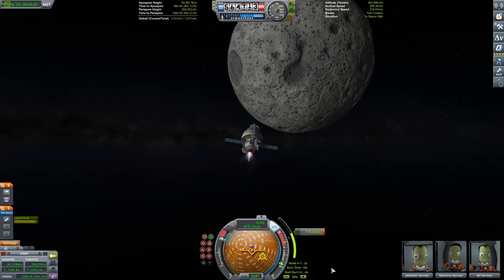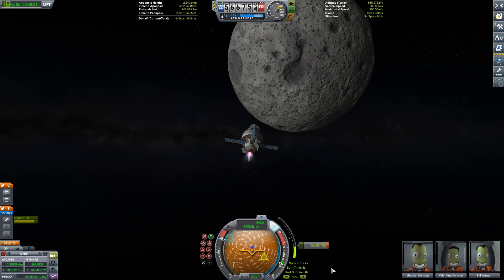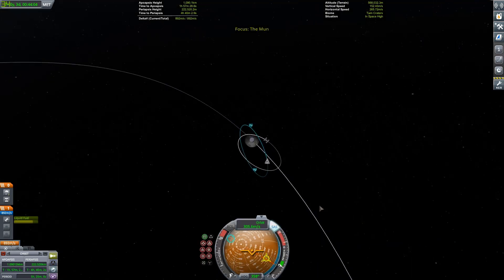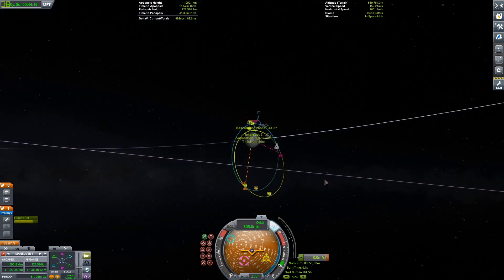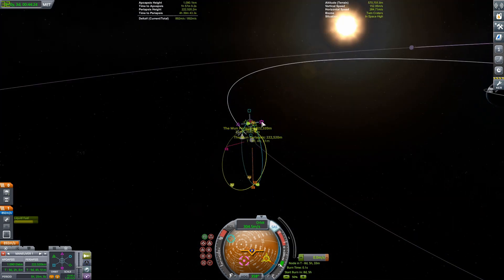I thought the Dynetics Lander was the best-built, not really the Blue Origin one — the National Team lander, as I should call it. The Blue Origin one also has way less crew capacity. The Dynetics lander has a weird design — kind of a square-ish rectangle, really short. If you don't know which lander I'm referring to, you'll see when I get there. The National Team one is a slightly more conventional lander, but I really like the Dynetics one. It's really cool.